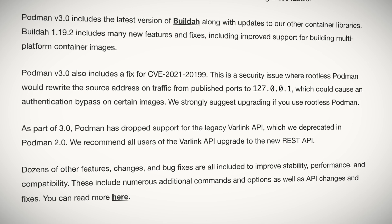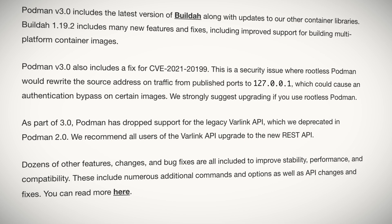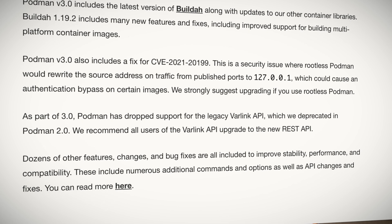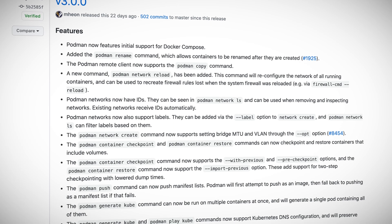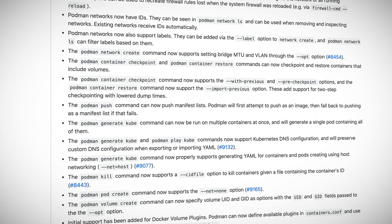Additional fixes and improvements include improved Podman networking, a new version of BuildAh — the companion utility to Podman used to create container images — a security fix for rootless Podman, and more. Podman 3.0 also drops support for the legacy Varlink API, which was deprecated in Podman 2.0. Many additional features, fixes, and changes made their way into the 3.0 release, so be sure to check out the Podman 3.0 release information on GitHub.